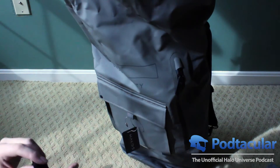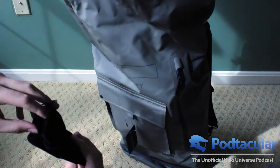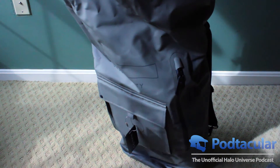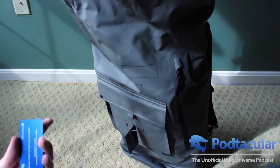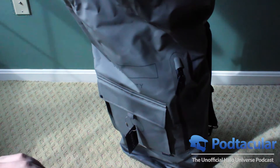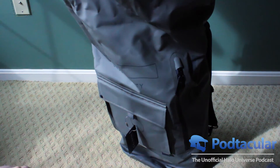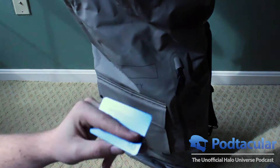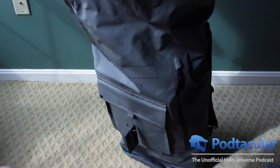We've got a little Halo 5 Guardians bag, and in the bag we have — whoa. This is another digital deluxe edition of Halo 5 Guardians on a sweet little card. The code is where my finger is, but yeah, this is pretty cool. We'll be giving the code on this away to someone.